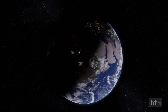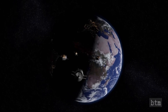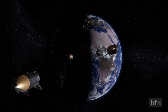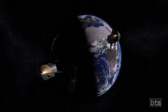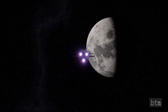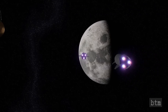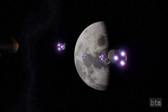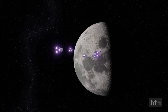SpaceX has already booked one Starship customer, Japanese billionaire Yusaku Mizawa, who will fly around the moon on the vehicle. The target launch date for that mission is 2023. Starship is also in the running to land NASA astronauts on the moon as part of the space agency's Artemis program. Artemis aims to put two astronauts down on the lunar south pole in 2024 and establish a sustainable human presence on and around the moon by the end of the decade. Starship will fly a wide variety of missions to many different destinations if all goes according to plan. SpaceX plans to phase out all of its other spaceflight hardware over time, handing all duties over to Starship and its super-heavy booster.